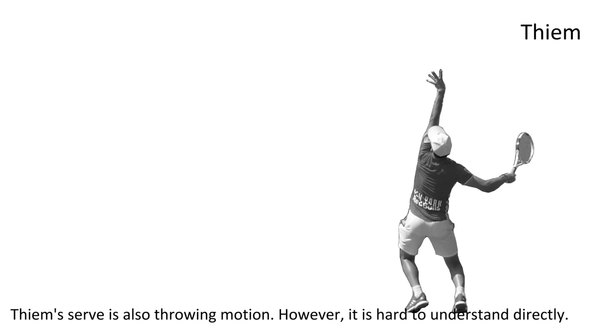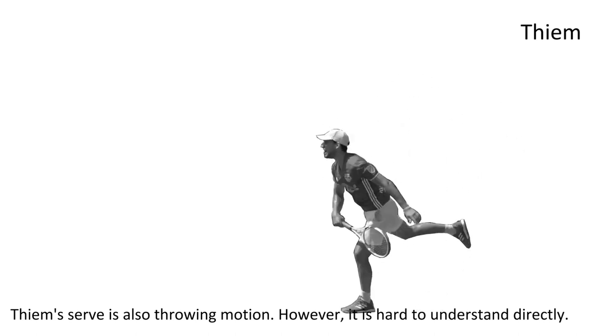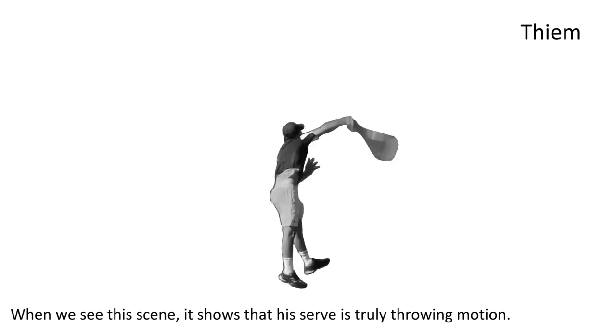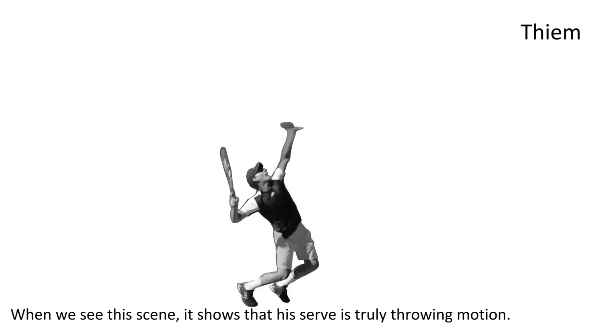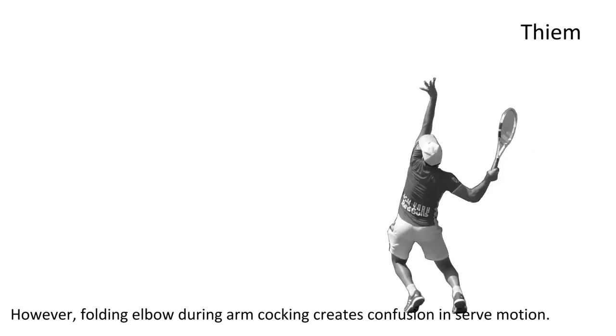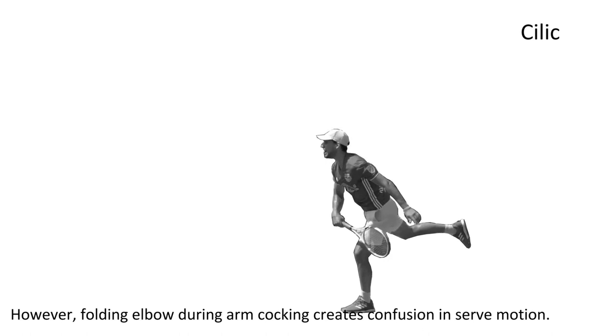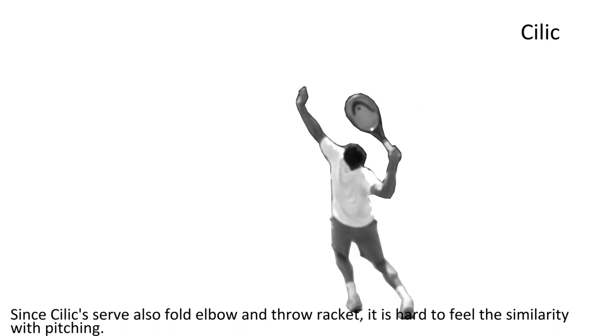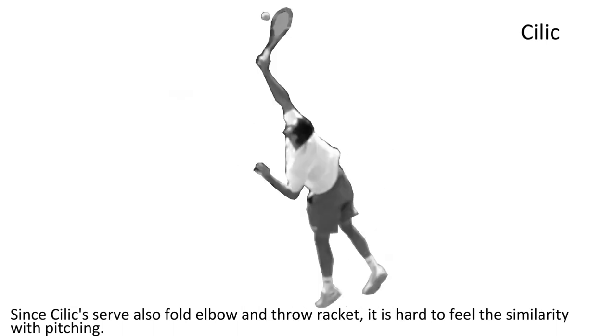TM's serve is also a throwing motion. However, it is hard to understand directly. When you see this scene, it shows that his serve is truly a throwing motion. However, folding the elbow during arm cocking creates confusion in the serve motion. Since Cilic's serve also pulls the elbow and throws the racket, it is hard to feel the similarity with pitching.